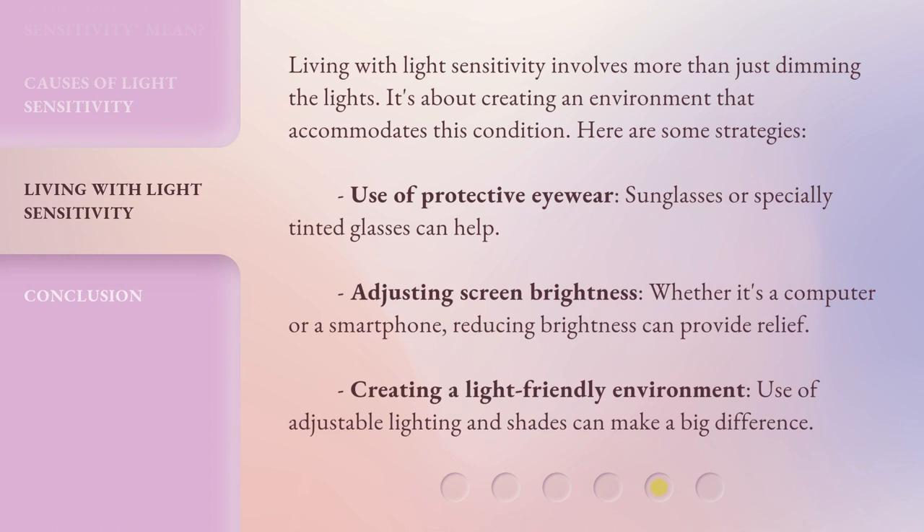Living with light sensitivity involves more than just dimming the lights — it's about creating an environment that accommodates this condition. Here are some strategies: Use of protective eyewear, as sunglasses or specially tinted glasses can help; Adjusting screen brightness, since reducing brightness on a computer or smartphone can provide relief; and Creating a light-friendly environment, where use of adjustable lighting and shades can make a big difference.